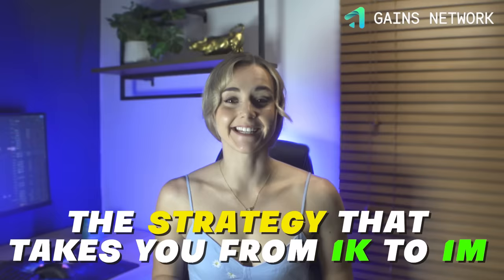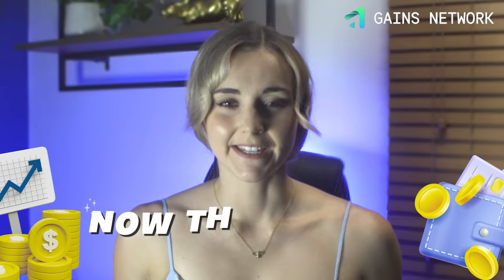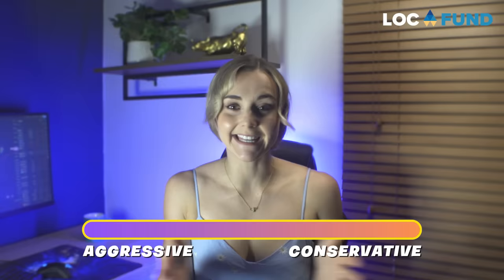The strategy that takes you from $1,000 to $1 million is not the same strategy that takes you from $1 million to $10 million. In my personal experience, when I had very little capital it made sense to take more risks to build that capital up. Now that I have a lot more capital, it makes sense to try to be more conservative while still trying to build. That is exactly why my portfolio strategy is flexible — it can be extremely conservative, extremely aggressive, or anything in between.